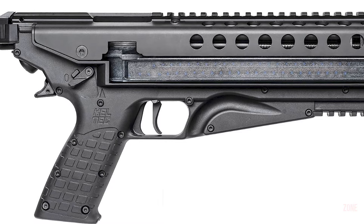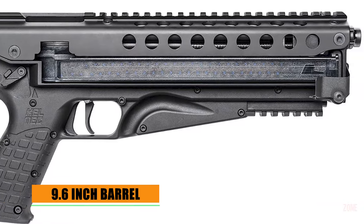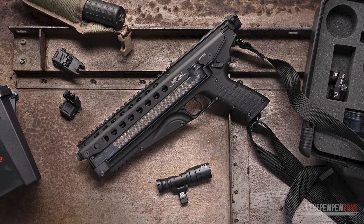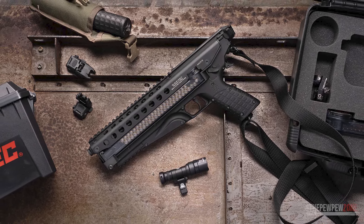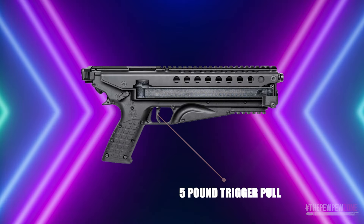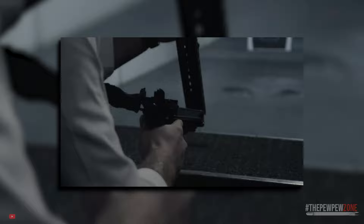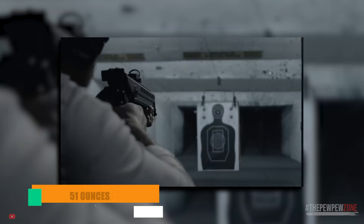Another advantage of the P50 is its 9.6-inch barrel, which gives the bullets enough room to accelerate. The Picatinny-style rails and QD mounts also offer plenty of real estate for accessories. The 5-pound trigger pull weight allows for fast and accurate shots, making the Caltech P50 a good range gun. And despite its appearance of being bulky, the P50 is actually relatively lightweight, weighing only 51 ounces when empty.